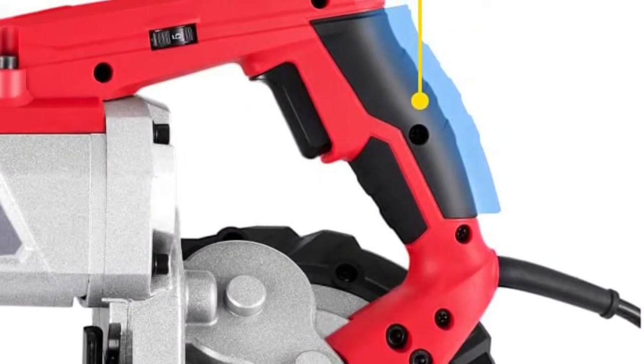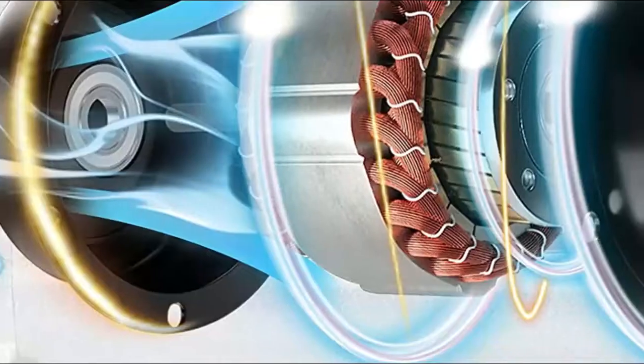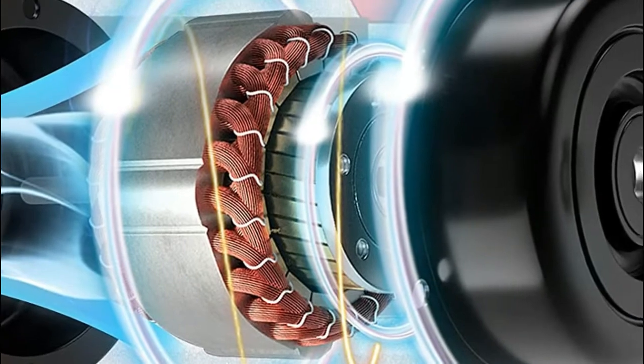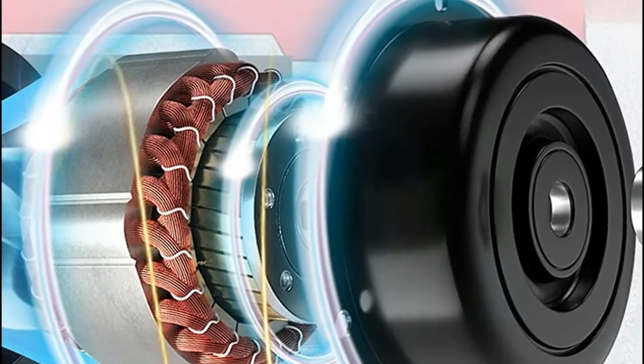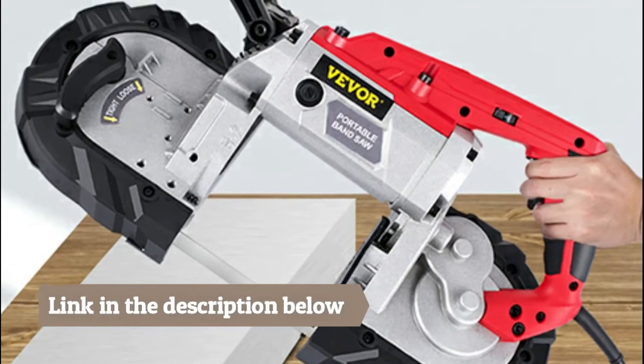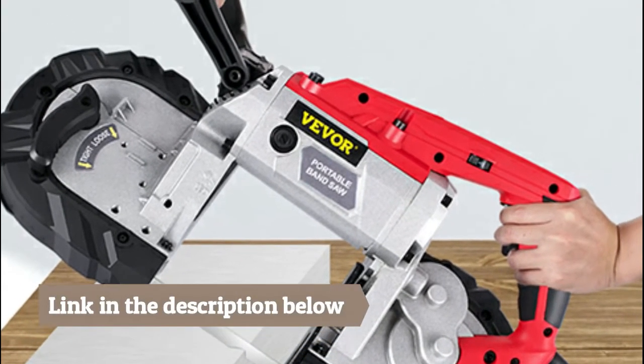Besides, it can be used for angle iron, PVC pipe, and any similar material. Tool-free blade-changing lever loosens to allow for blade change, easy to disassemble. Also, offering an LED side that indicates the cut line, ergonomic grip options, and an integrated hanging hook make your work easier.